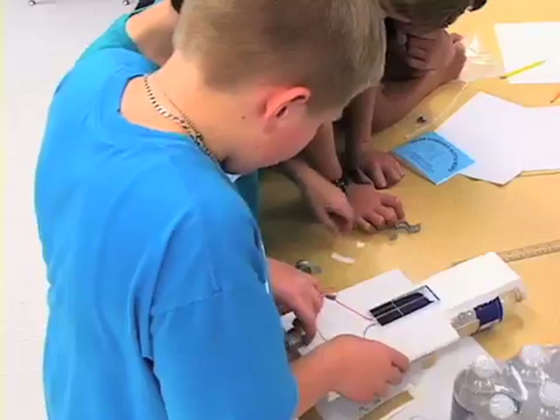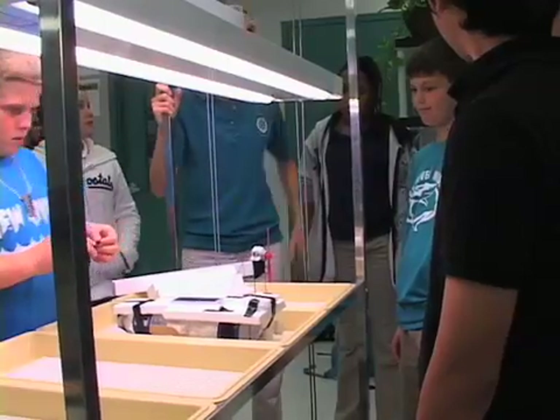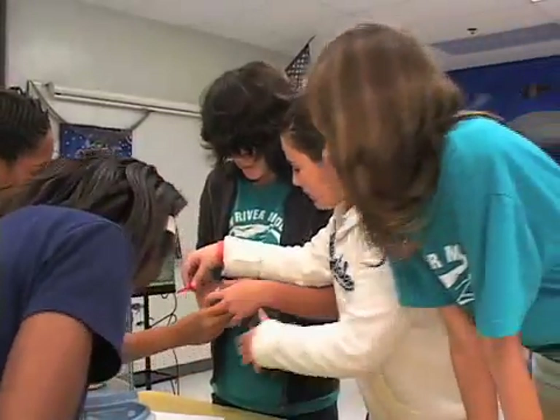My favorite part was lifting up the solar panel, because it helped me learn about the wires and stuff. It was real fun. I really liked it.